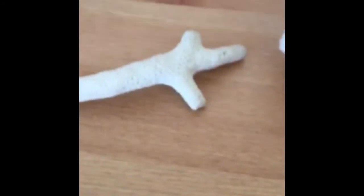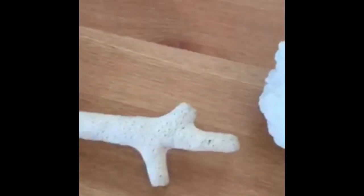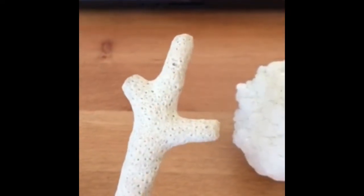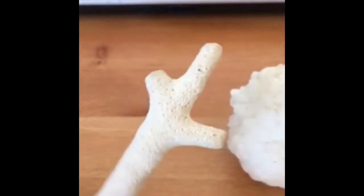Moving on, we have this coral piece. I actually found this on a beach in Belize. We all know about coral I hope, but it grows underwater and then turns into limestone, which is what we have here.